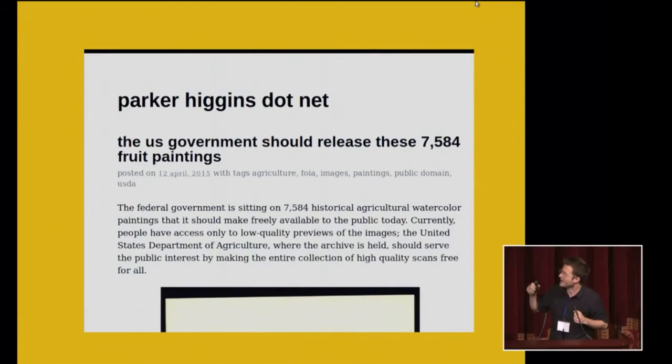So I did what I do best as a millennial: I blogged about it. This blog post got some attention inside the federal government — apparently in the halls of the USDA. A lot of attention all at once on this collection was startling for them.